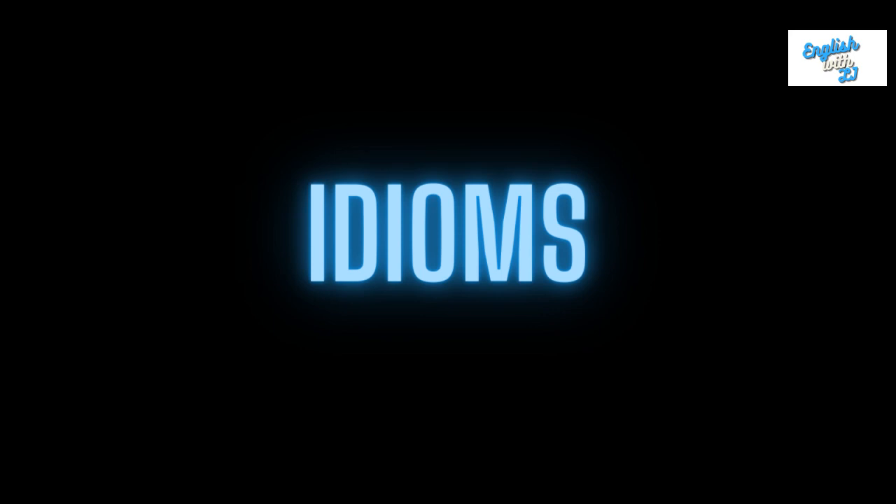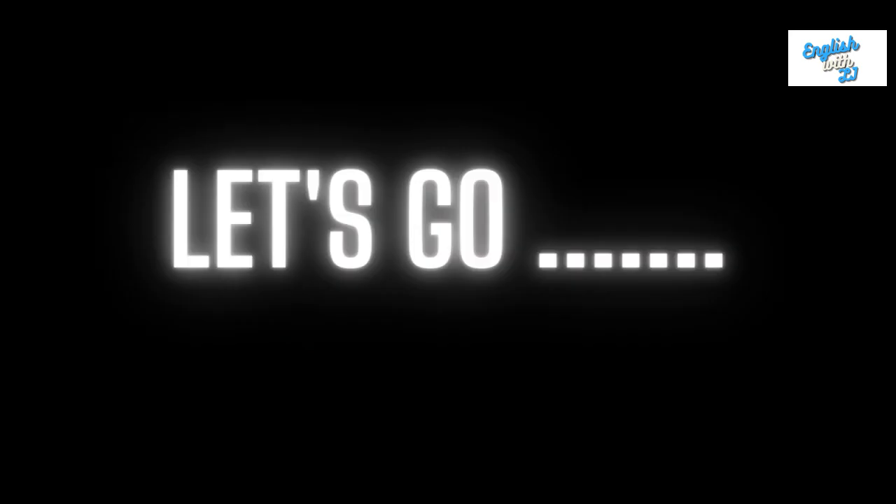What I'll do is I'll read you the idiom and it will come up on screen so you can follow along. You can read. I'll give you a couple of seconds and then I will give you the answer. If you need a little bit more time in order to figure out what the idiom means and then create a sentence, just press pause and then press play when you're ready to go again. So let's go.